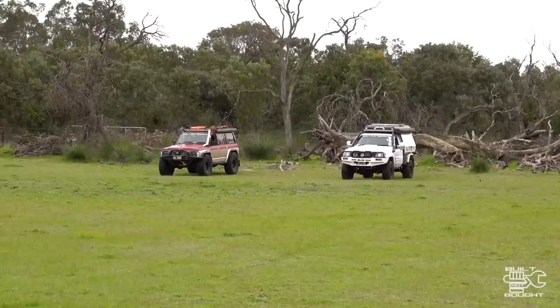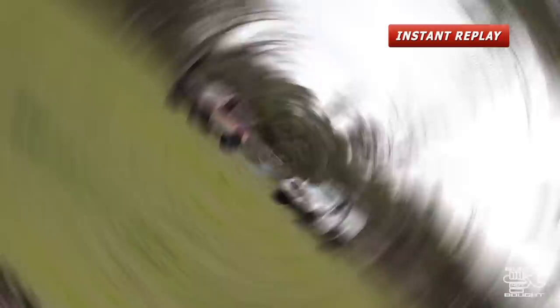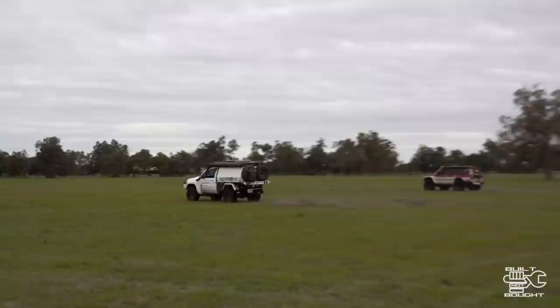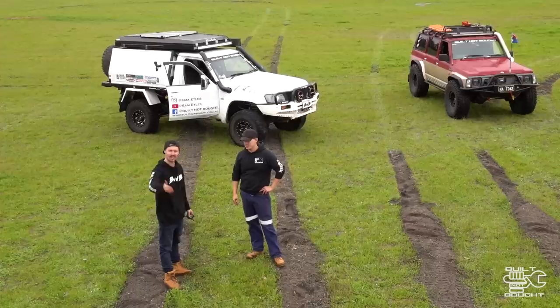I reckon we're just going to bog right in. I reckon we'll be sort of neck and neck to half-road, but then it holds up to any of this stuff. I don't even know who won that — I've got no idea. But it made sense because you had the torque at the beginning and then I came in with the revs. We have to take that back to a camera.